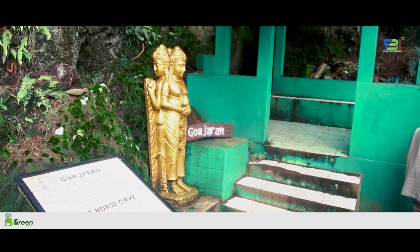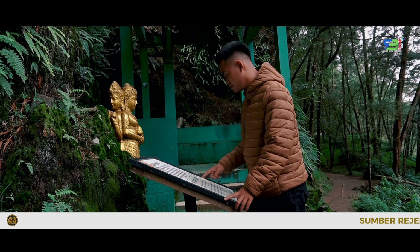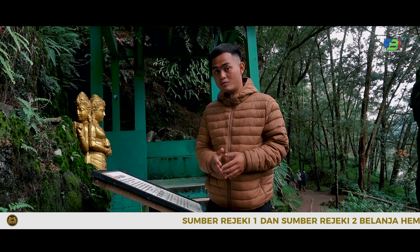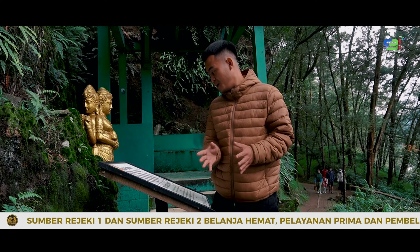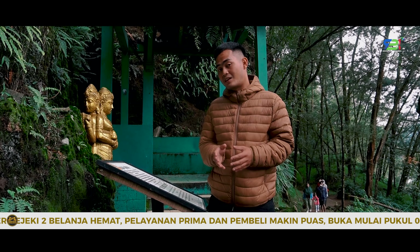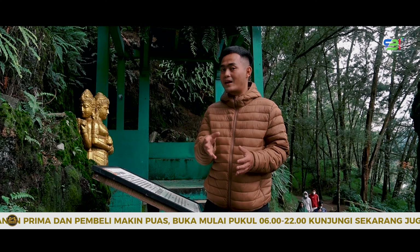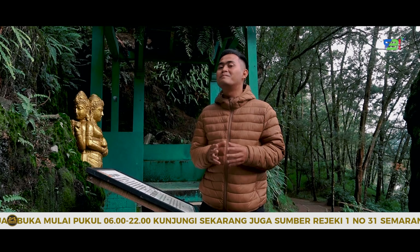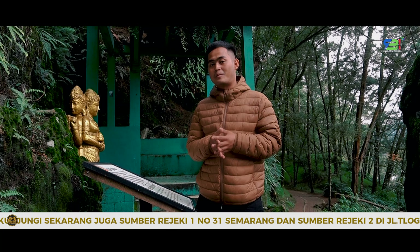Selanjutnya ada Goa Jaran, bernama lengkap Goa Jaran Resi Kendali Seto. Sobat RBI, kali ini saya sedang di depan Goa Jaran. Goa Jaran konon pada zaman dahulu menjadi tempat bertapa seorang resi yang bernama Kendali Seto. Legenda yang ada di sini menceritakan bahwa dulu terdapat seekor kuda yang berteduh di goa ini karena hujan, dan tak disangka kuda tersebut keluar dengan perut yang membesar alias hamil. Konon, setiap orang yang ingin mempunyai keturunan bisa datang ke sini — tapi itu sebatas mitos, boleh percaya boleh tidak.